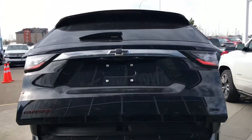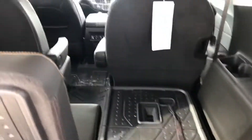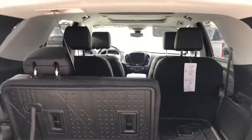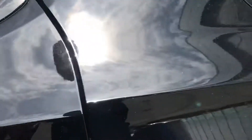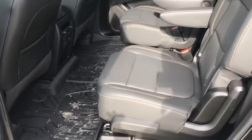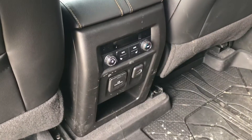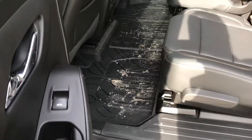This one does have the 360-view cameras. Got the good cargo mats in the back to keep those carpets clean no matter what you're putting in there. You've got the captain's chairs in the second row with contrast stitching. This one has heated second row seats and lots of power options there as well. Again, the good GM weather mats in the back as well.